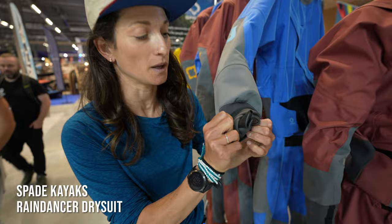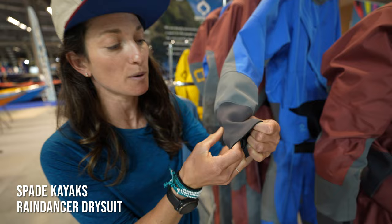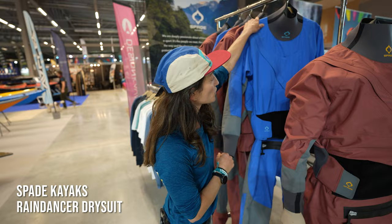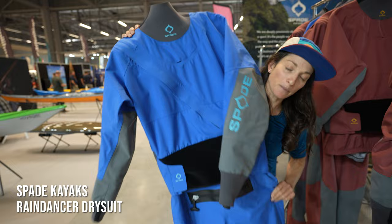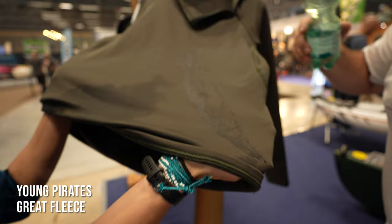Spade Kayak are known for innovations in their whitewater boats and now they're bringing that to apparel and equipment. We've got options for full latex neck and wrist gaskets, all covered by Yamamoto neoprene — so it's soft and stretchy. This is honestly some of the best neoprene on the market, made in Japan. The whole dry suit is made in Slovenia — right here in Europe. It's a little big for me, which is too bad, because this Rain Dancer dry suit from Spade looks pretty epic.